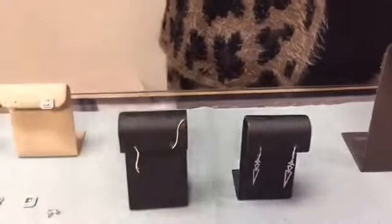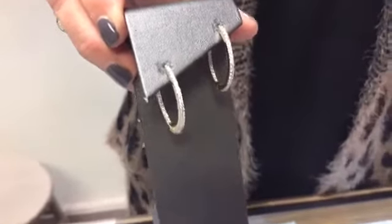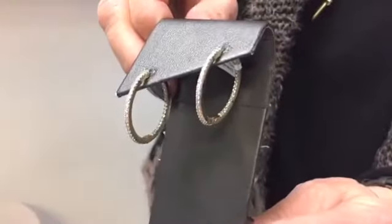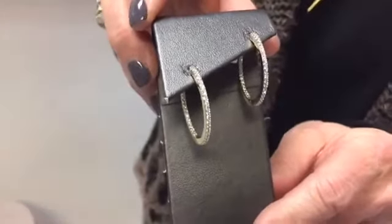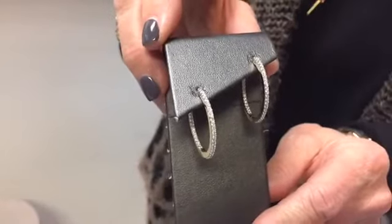From the studs, the classic hoop is always popular. This particular hoop has diamonds on the outside and on the inside, so no matter which way you turn your head, at any angle you can see the diamonds. It really sets the earring off and looks beautiful on the face — a stunning and classic design.